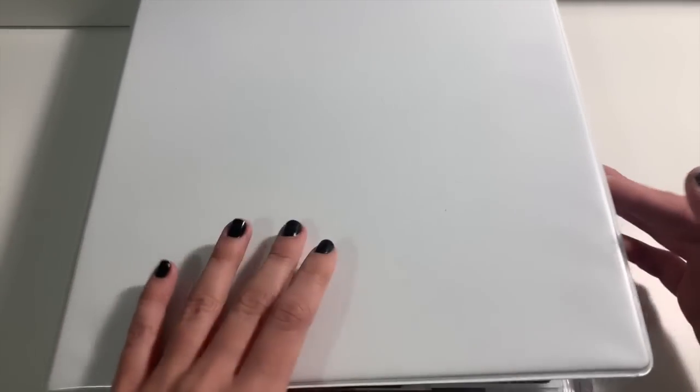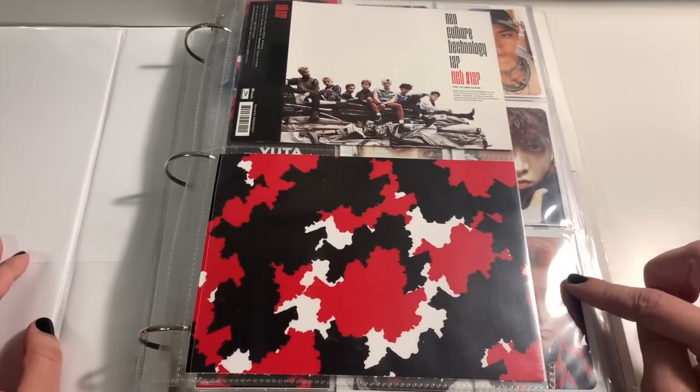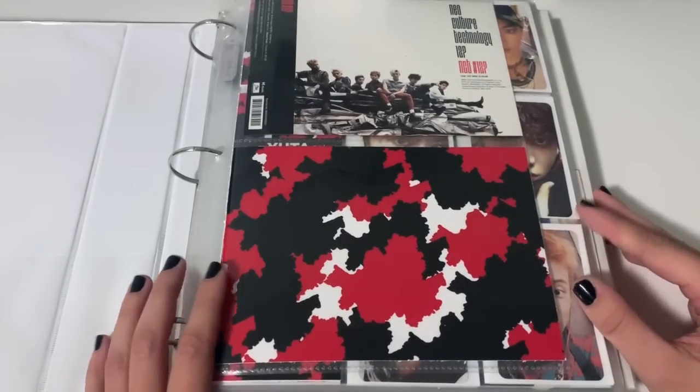We're going to start with probably one of my favorite binders — my NCT binder. This contains all NCT units: 127, Dream, WayV, literally anything that has to do with NCT. This video is going to be quite long, just a fair warning, so if you'd like to get a snack or something, pause now. I'm also going to turn off my light to reduce glare.